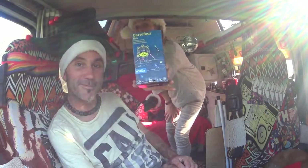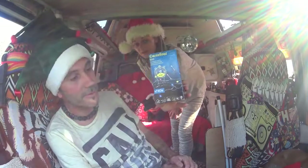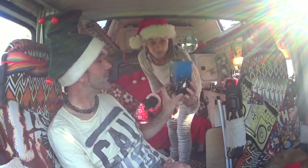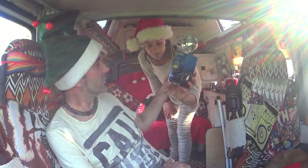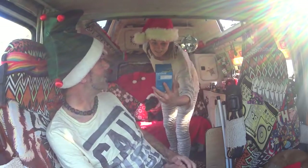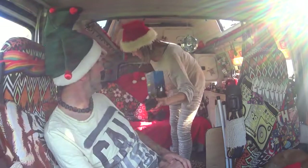And we've managed to find these — fairy lights, battery powered! 3AA batteries — we've got some in the van somewhere. There's about 6 metres, which should go right around. So excited about it.